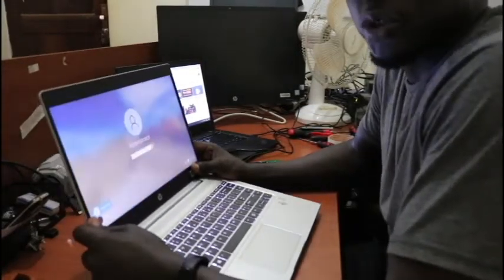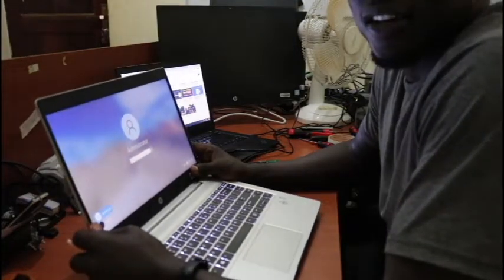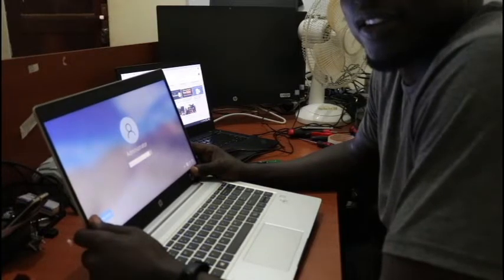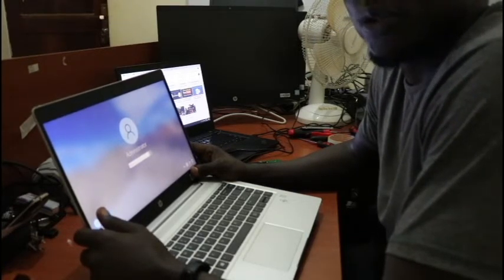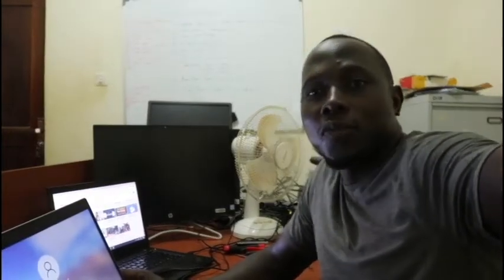That is how you can troubleshoot a laptop — in this case an HP ProBook 440 G7 — that is emitting an unusual sound. You can apply this same process to any other laptop: systematically check the fan, battery, and RAM until you find the cause. Thank you so much for watching — see you in the next video from Diversity Solutions.